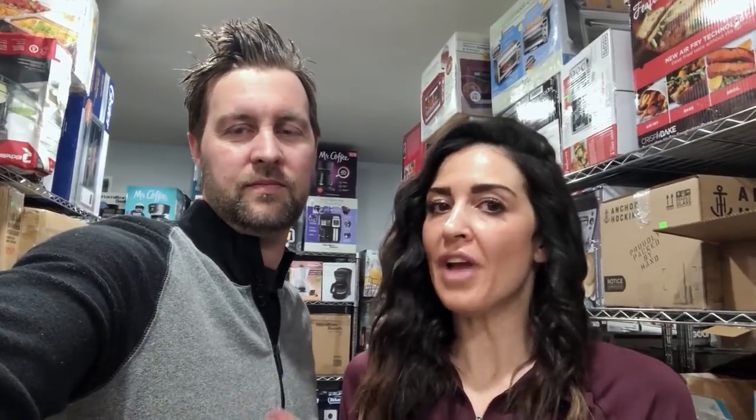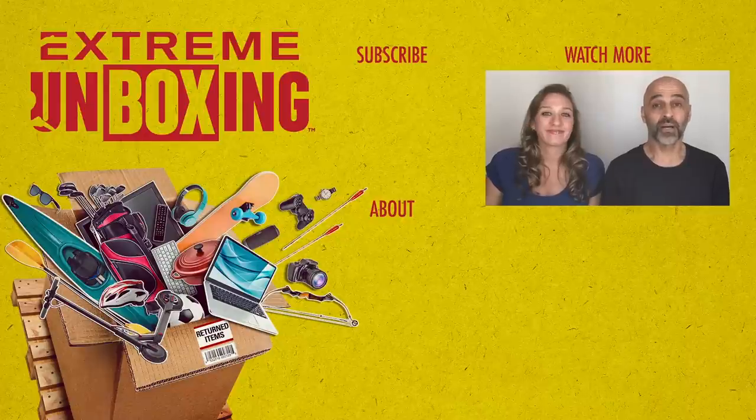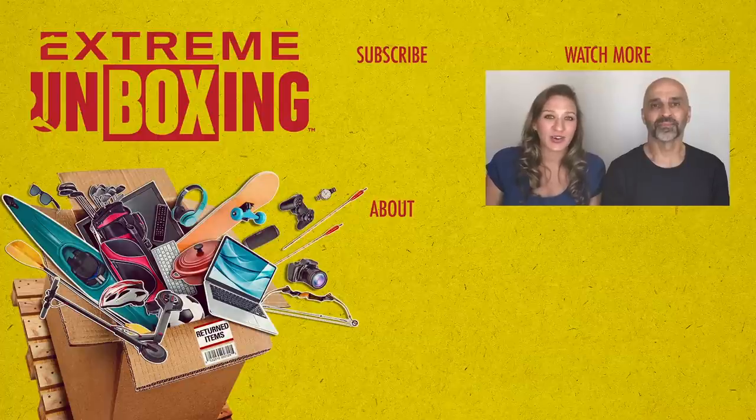So overall, not the best shipment ever, but we definitely made a little money. Thanks for being a fan of Xtreme Unboxing. Subscribe to A&E for more videos and click the links around us to watch more.